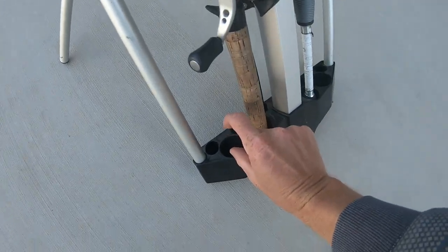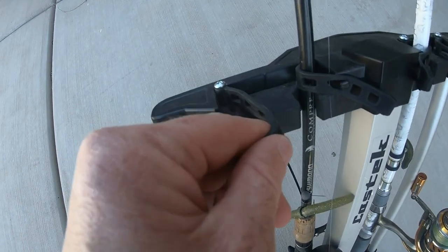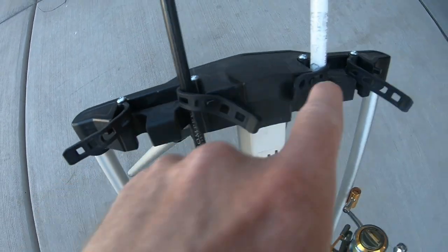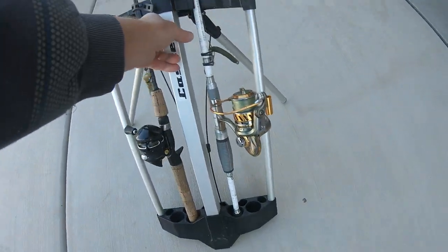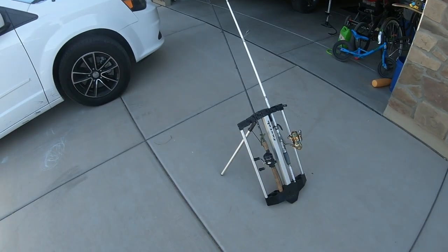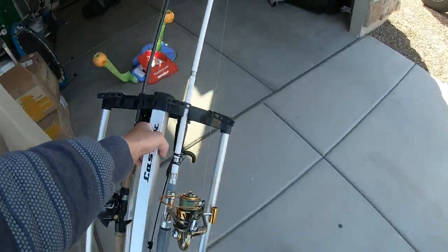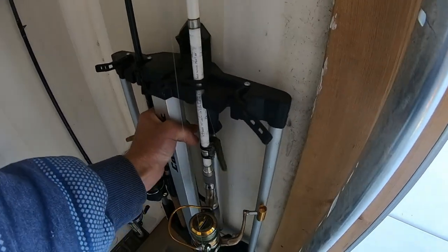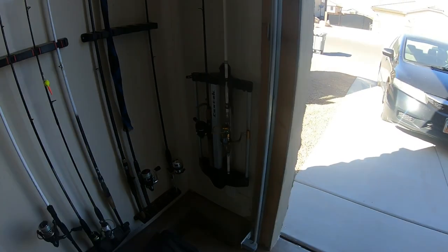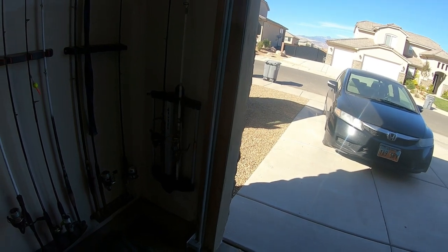There are little stands that go in the bottom where you can alternate where your reels lay. What I love about it is there are these rubber straps that strap your poles down to keep them tight, and you just lift it up, throw it in your car and you are stoked. This is a sweet thing — they're selling on Amazon for 80 bucks. The other cool thing is you just put these little mounts on your wall and you can hang it right there.